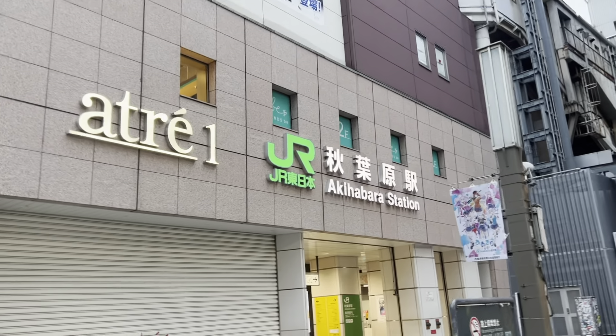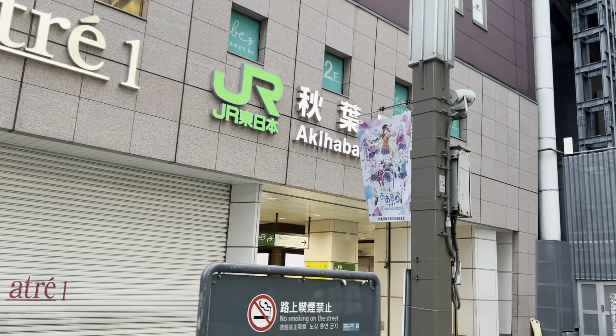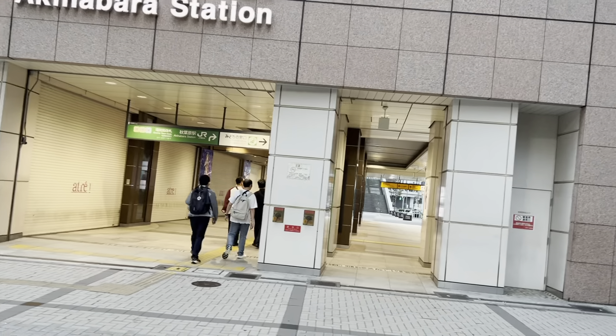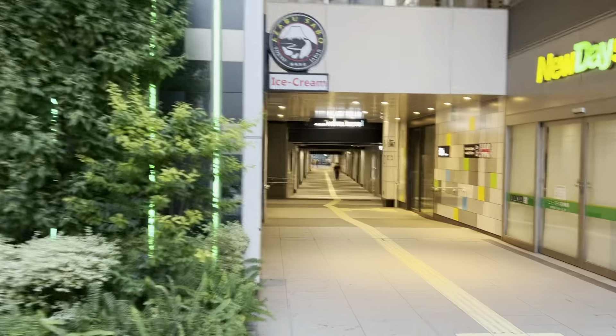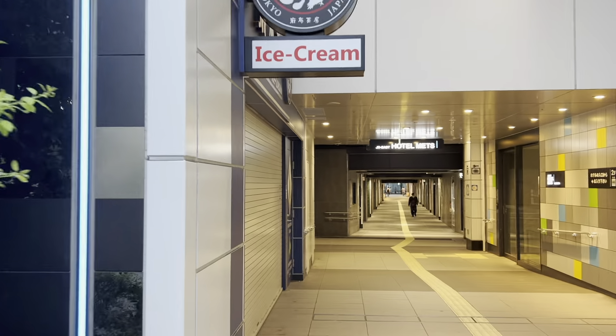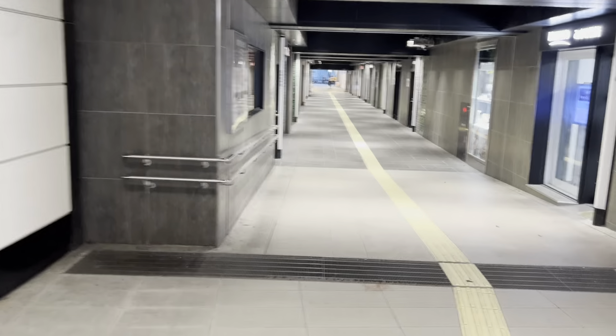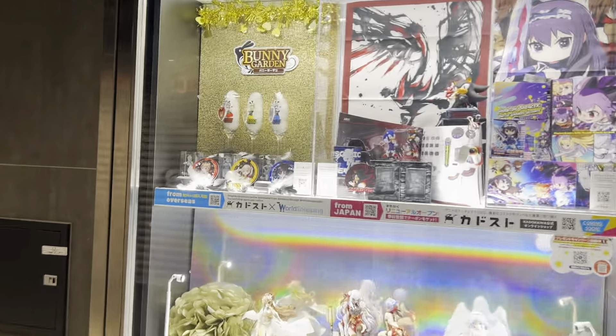In addition to the JR lines — specifically the Keihin Tohoku, Yamanote, and Sobu lines — there's another train line you can take. From the south side of the Denkigai station, you can take a pathway to another line called the Tsukuba Express. Here you have a New Day's convenience store, but unlike most convenience stores which are open 24 hours, this doesn't open until 6:40. If you need to go to the ATM, here's the Mizuho Bank, but usually the post office ATMs and 7-Eleven ATMs tend to be compatible with non-Japanese cards.